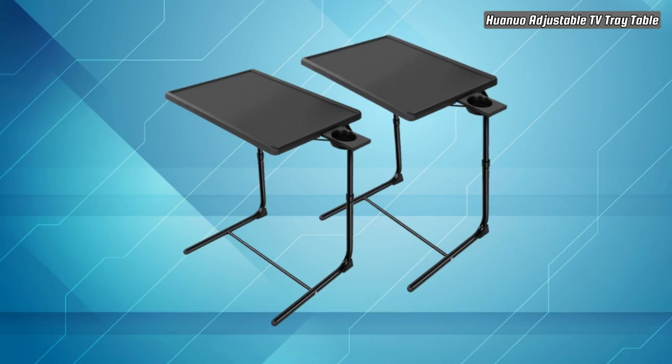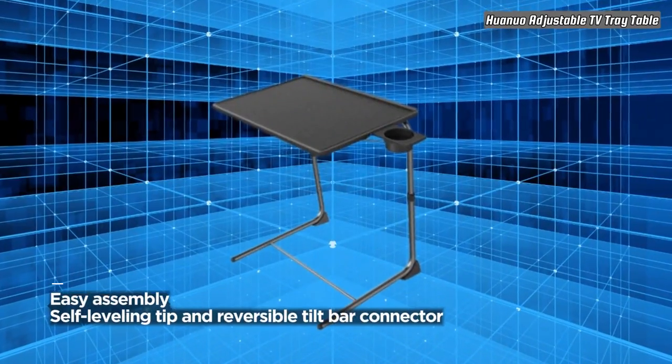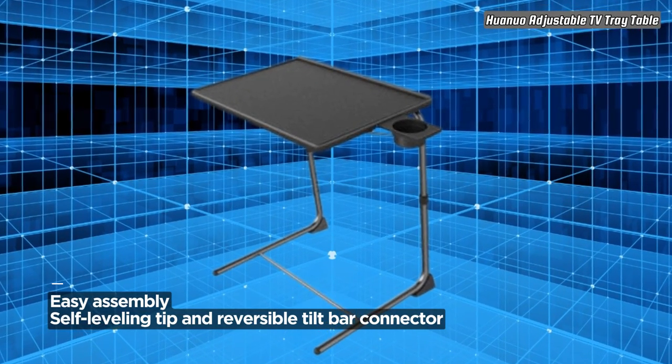Assembly is a breeze and the leveling tip ensures that the tray lays flat. If needed, the tilt bar connector can be reversed during assembly to achieve horizontal leveling.